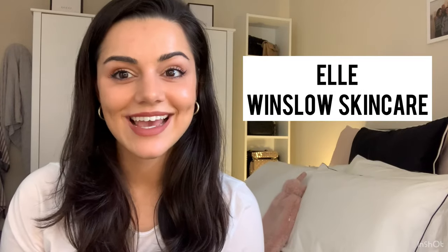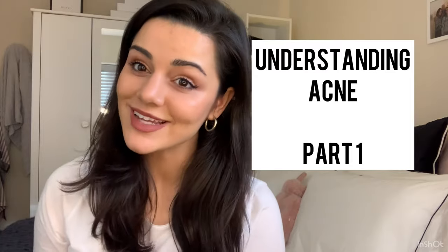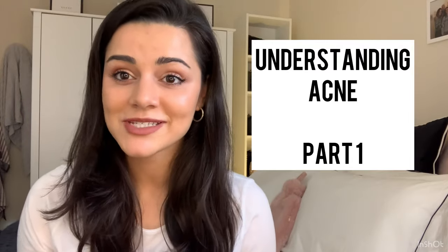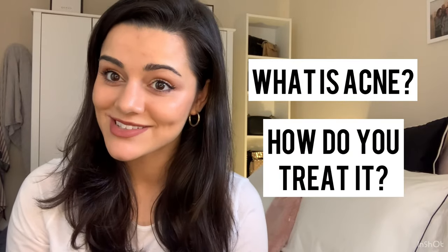Hi guys, Elle here from Windsor Skin Care. Today is part one of the three-part video series that we're doing on acne. I thought acne is such a complicated topic, we get so many questions on it, that it would be nice if we do a real in-depth three-part series on what acne is and how you can treat it yourself at home.